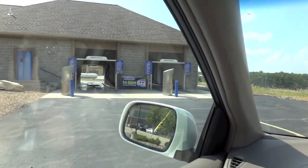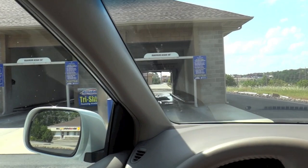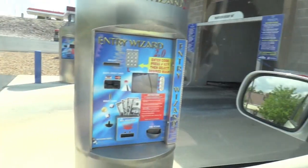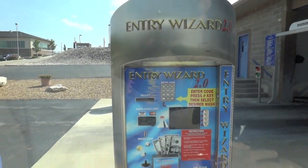Now I'm taking our family van to a car wash that actually works at the lake. And this looks kind of neat already. Look at this. Here's the cash machine — Entry Wizard 2.0.